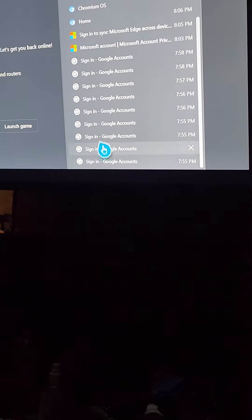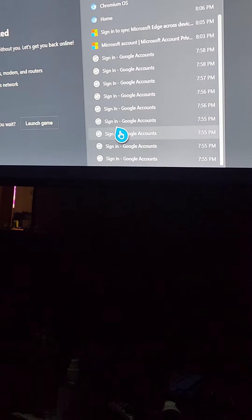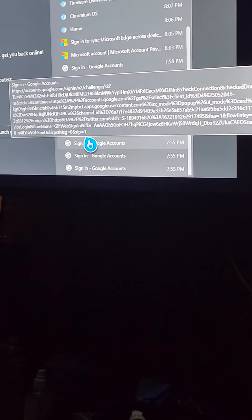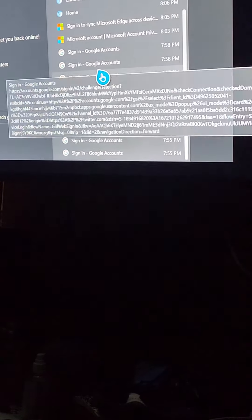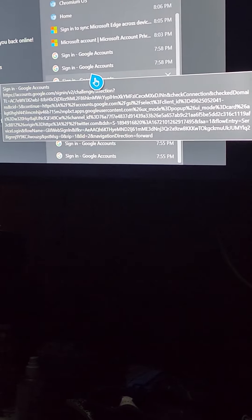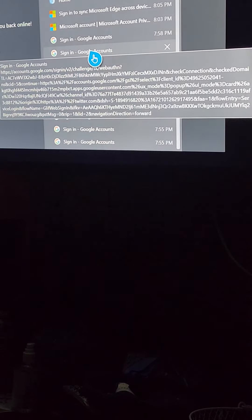I'm sure my brother with a PhD would understand this. I'm trying to breeze through quickly — you guys could always pause the video. Tell me what the hell that means.